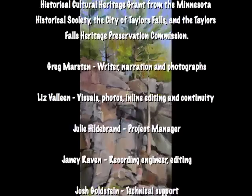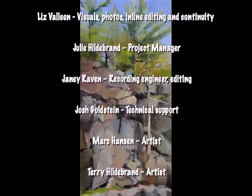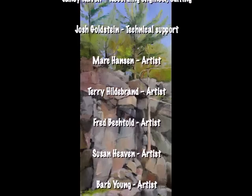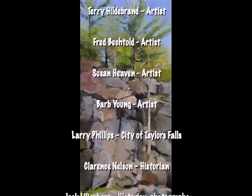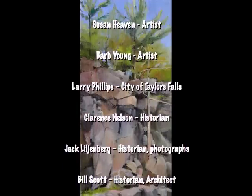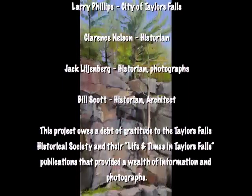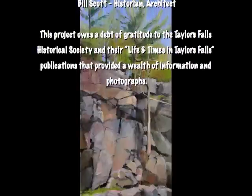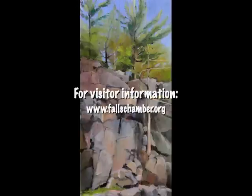This tour was made possible through a Minnesota Historical Cultural Heritage Grant from the Minnesota Historical Society, the city of Taylor's Falls, and the Taylor's Falls Heritage Preservation Commission. Making it happen involved many notable historians and community members, not the least of whom include Jack Lillienberg, William Scott, and Clarence Nelson. They've offered timeless hours of diligent research and resources to establishing and capturing the flavors, the times, the photos, illustrations, and the stories of the people who built this city. Without their help and dozens of others who care about the past locally, it would not have come to fruition. A sincere thanks to all who helped keep history and all its lessons and all its color alive.